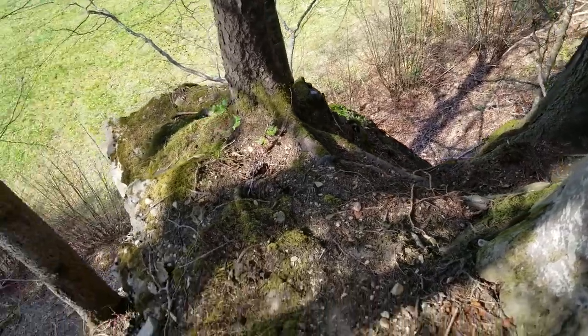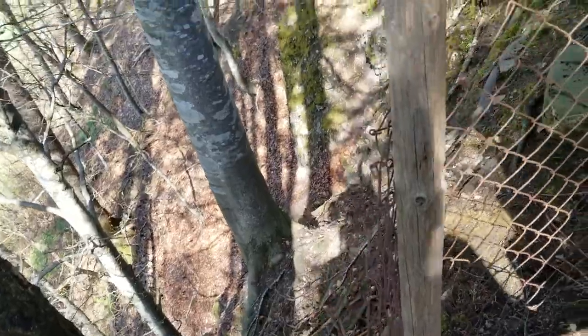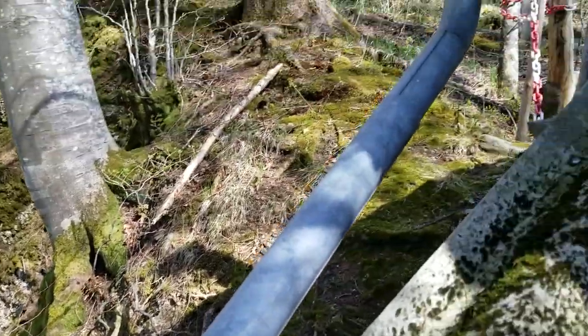I actually want to figure out how to do some rappelling or some rope work with this cliff face. I wish there was a good place to put up a slack line, but it's super steep and I haven't figured out a way to put up a high line or anything here.